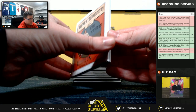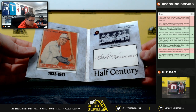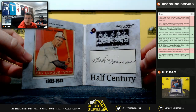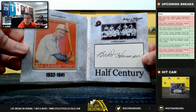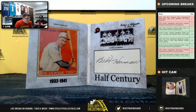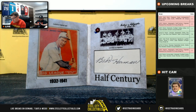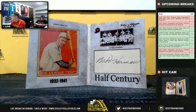First card — it's going to be Floyd. It's another Babe — Floyd 'Babe' Herman, 1932 to 1941. There we go. Floyd Babe Herman, 32 to 41.